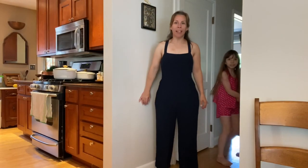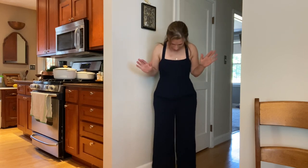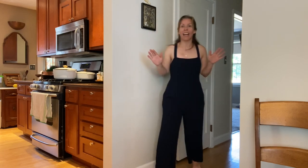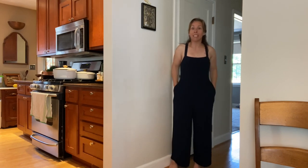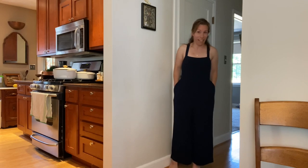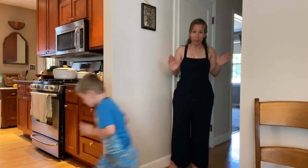I put everything in the laundry to be washed but I had to try on the romper. I cannot tell you how comfortable it is — it's the absolute perfect length for me. And it has pockets! Can I live in this? Can I sleep in this? Can I swim in this?